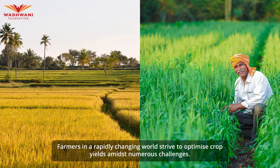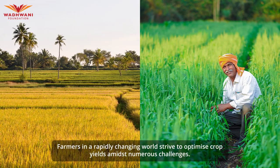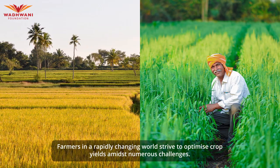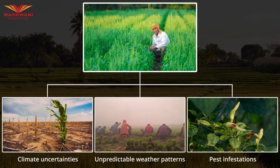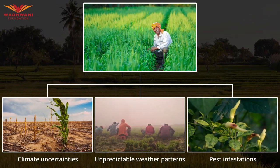In the vast agricultural landscapes of a rapidly evolving world, farmers face a formidable task to optimize their crop yields, while grappling with various challenges that threaten their harvests. Climate uncertainties, unpredictable weather patterns, and pest infestations loom as persistent obstacles, leaving farmers struggling to protect their crops and maintain profitability.